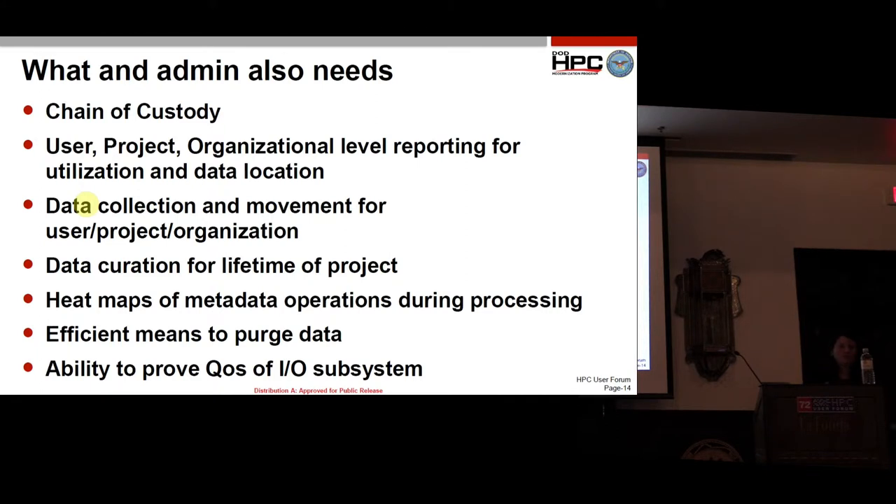Admins need to see chain of custody — who has access to data at any given time. Being able to look at user, project, and organizational reporting. Data collection and movement for user, project, and organization — I just want to see how a group is moving their data across our ecosystem. Data curation for the lifetime of a project: if I have a project going on for 10 years, I want to be able to see all that data and track the life of it through our systems.